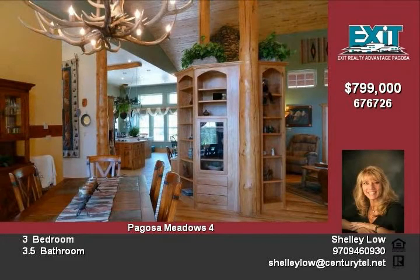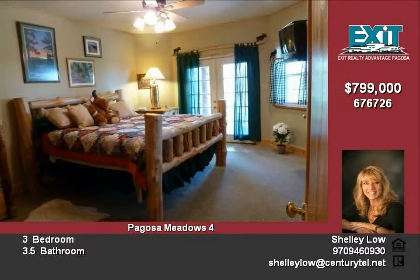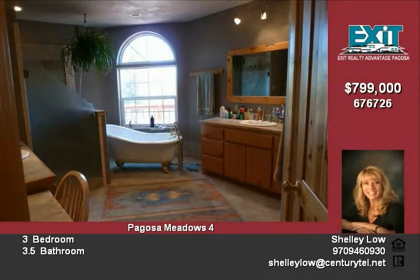Tucked in the trees, there is plenty of wildlife to enjoy and that includes the herd of elk, wonderful unobstructible mountain views and a deck and fully paved patio that your friends and family will envy.